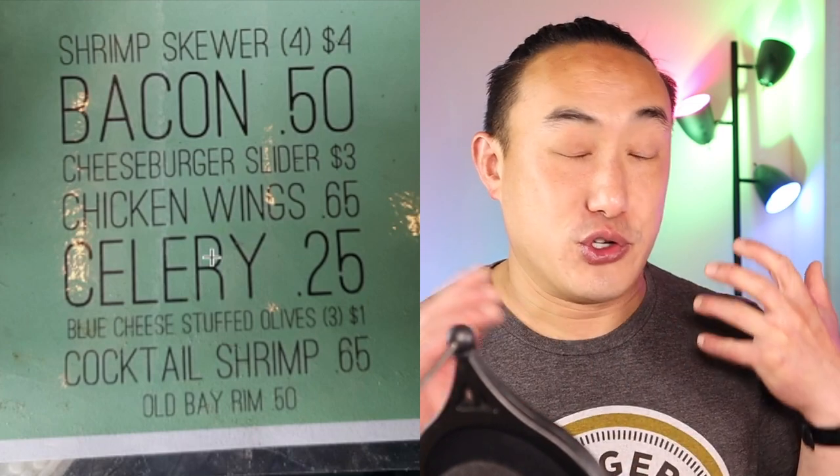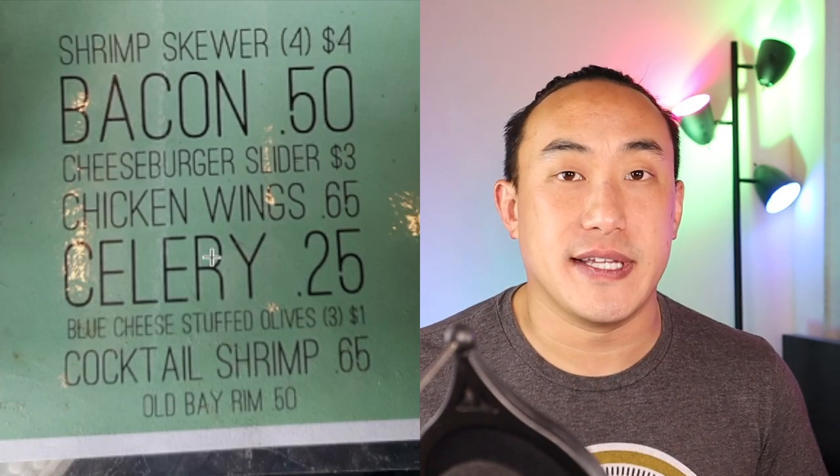That's our signature Bloody Mary — where half the things in the drink shouldn't cost the customer anything. Why not just charge $12 and have it come with half of these things? That's how it should be. Let me know what you think about this menu, or maybe you've seen other horrible menu designs or upcharges before. And if you enjoyed that, don't forget to like and subscribe, and I'll see you guys on the next one.